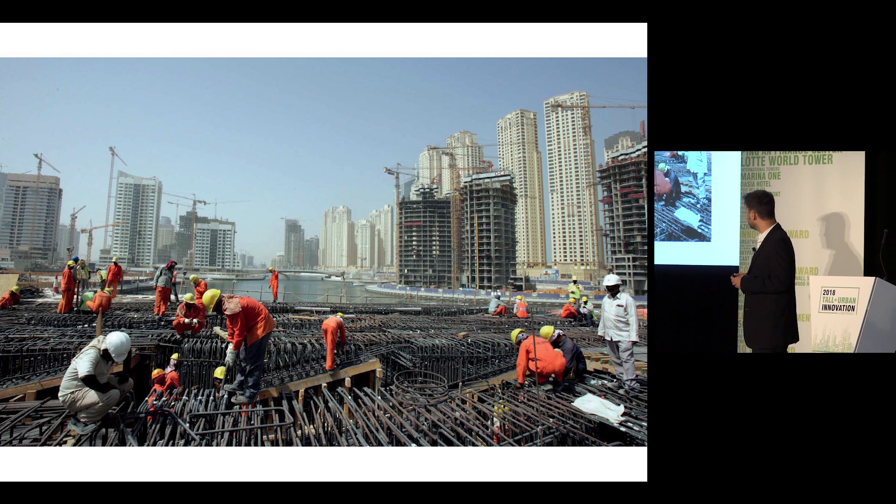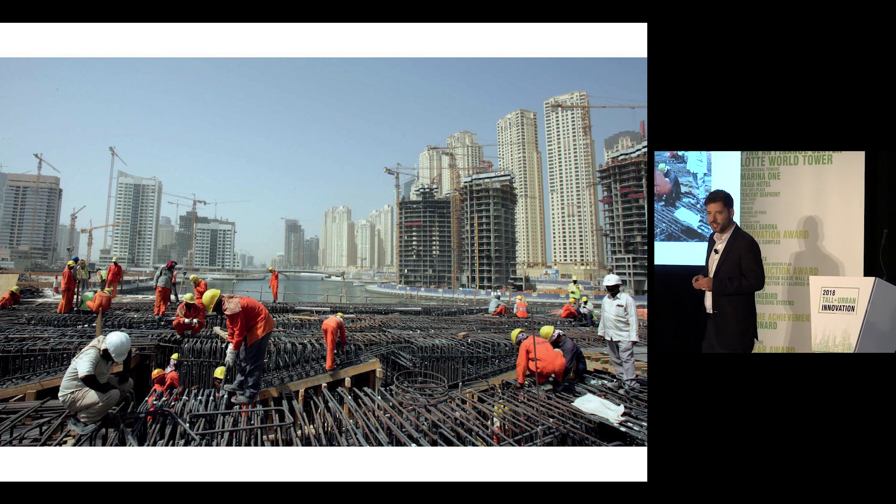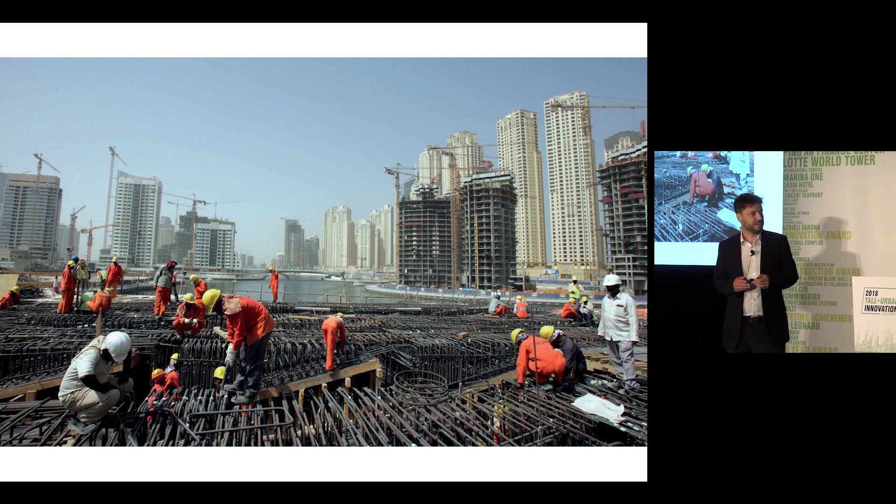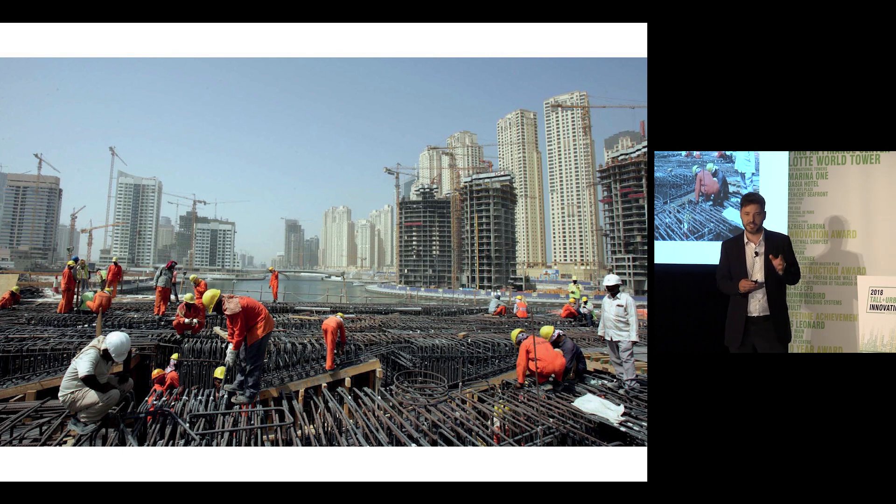You can see here a picture of a typical construction site — it happens to be from Dubai, but it is pretty much typical of our global position in terms of construction today. You can see a process that is highly laborious, highly costly, very slow, very complex, unsafe, and quite frankly completely out of sync with the technological possibilities of our time.